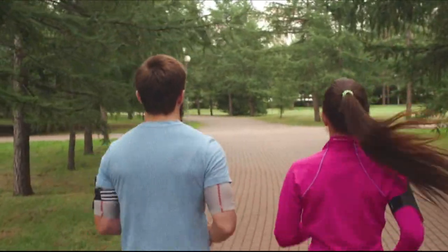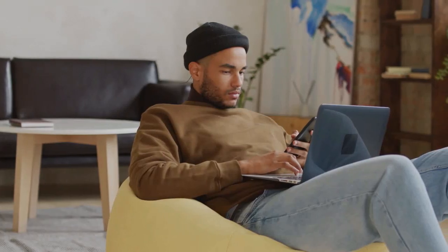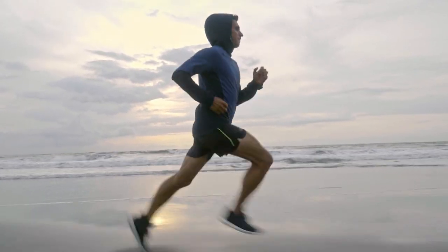We hope you had a great time educating yourself on the top trending health and fitness products on Amazon and AliExpress. With that being said, we bid you adieu and hope to see you next time. Before you make haste, do subscribe to the channel, drop the video a quick like, and turn your notifications on. Goodbye, fitness freaks!